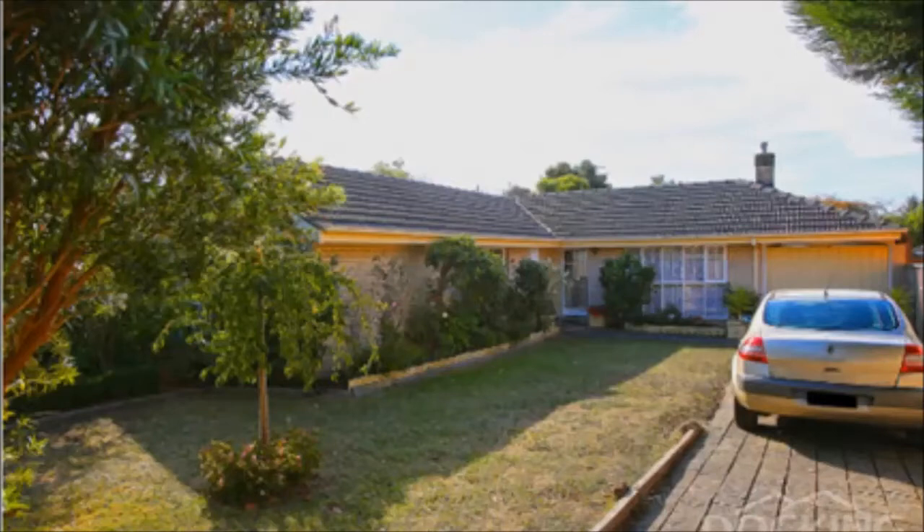I'll pop up a photograph from the front of the property so that you've got some idea of what the property is like. And in case you're from outside of the area or you're not too sure about the area, I'll pop up a map for you that shows you exactly where the property is.